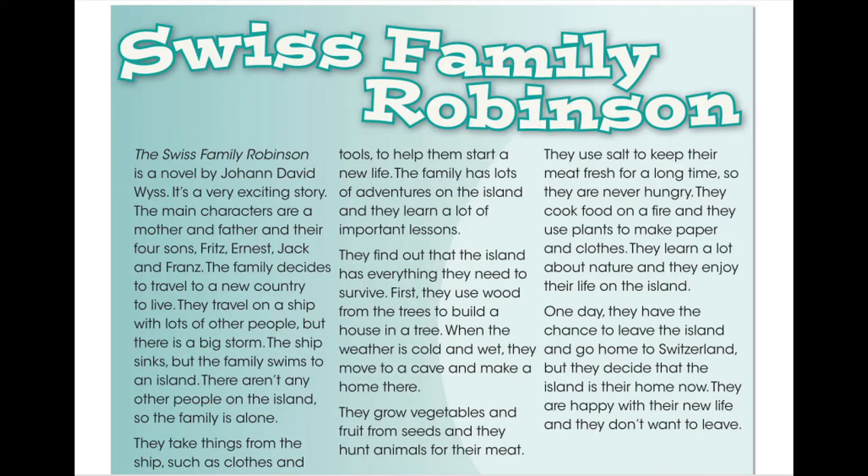The family decides to travel to a new country to live. They travel on a ship with lots of other people, but there is a big storm. The ship sinks, but the family swims to an island. There aren't any other people on the island, so the family is alone.